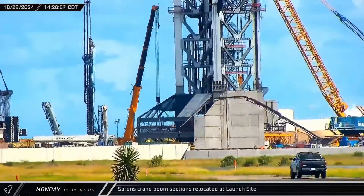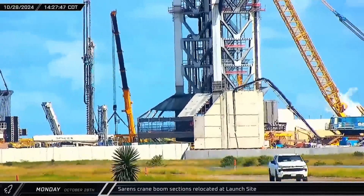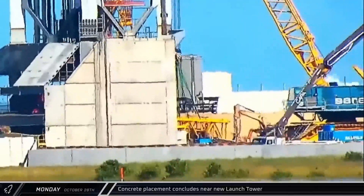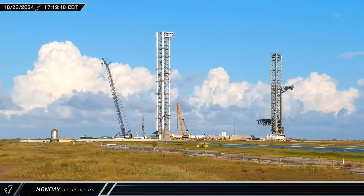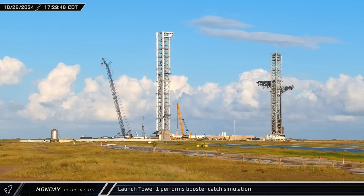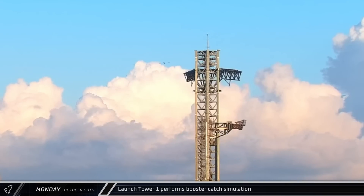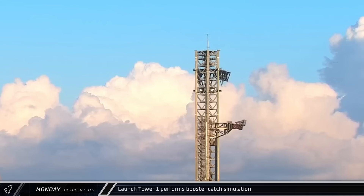Three more Sarin's crane boom sections were taken away and set down elsewhere at the launch complex. After 11 hours of concrete placement at the new launch tower, the pour was completed and the concrete pump truck began to pack up. On the east side of the launch complex, the tower ship quick disconnect arm was swung out and the chopsticks were raised to the catch position at the top of the tower. The tower then performed a booster catch simulation as SpaceX prepares to replicate the feat on Flight 6.